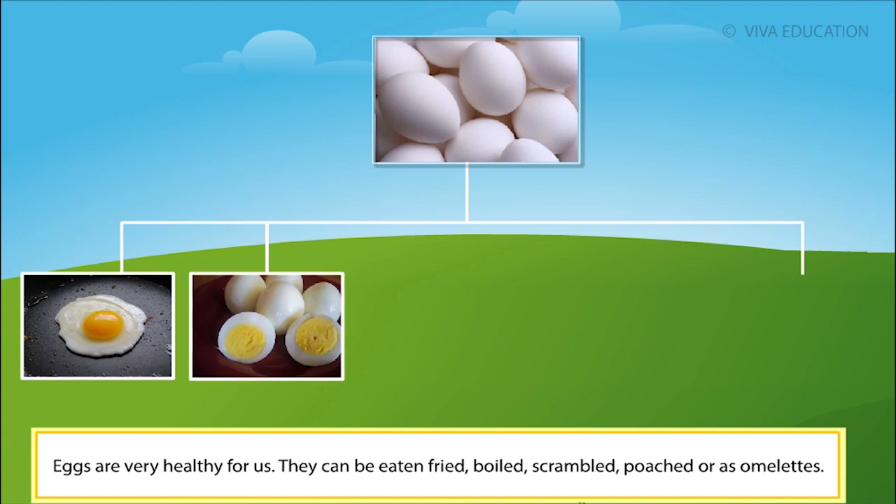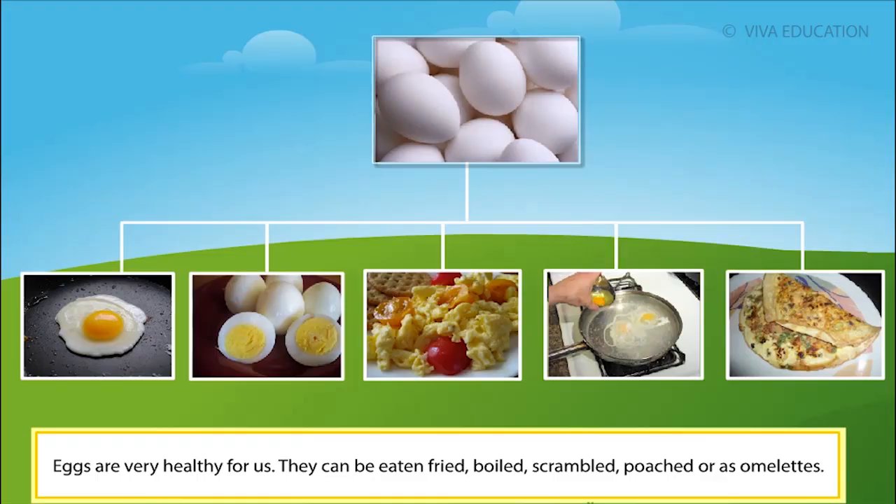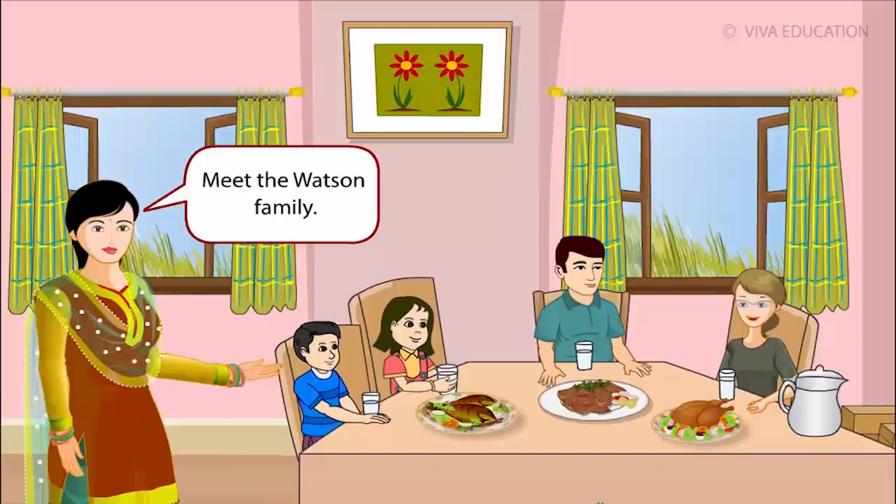Eggs can be eaten fried, boiled, scrambled, poached or as omelettes. They are also used for making cakes and pastries.